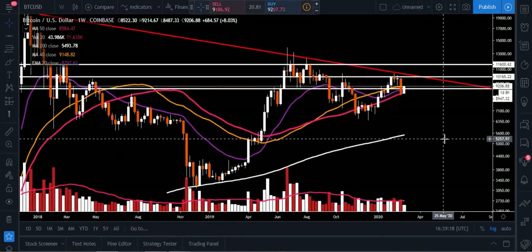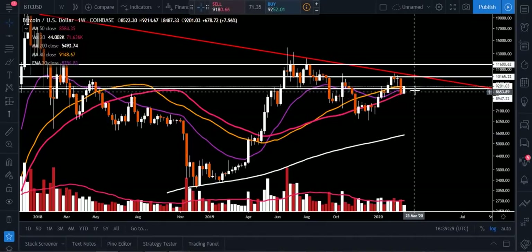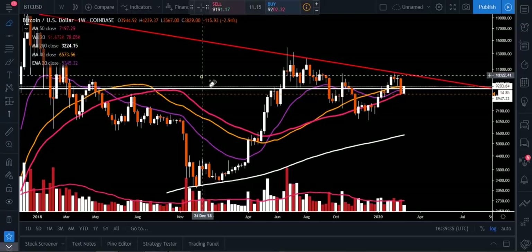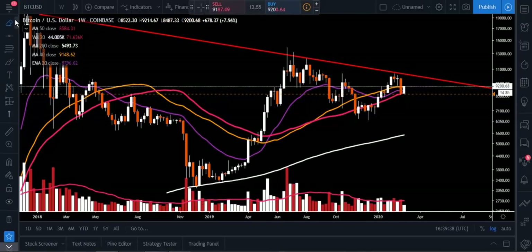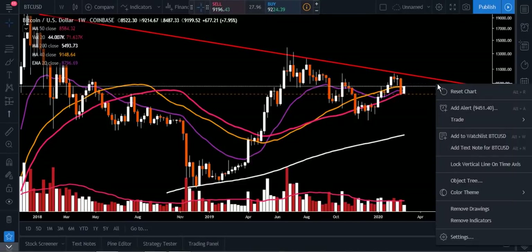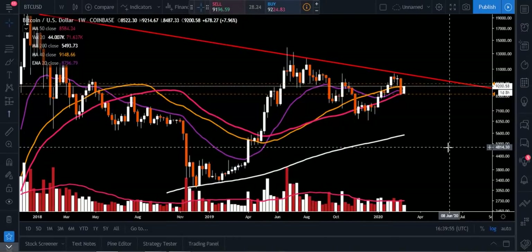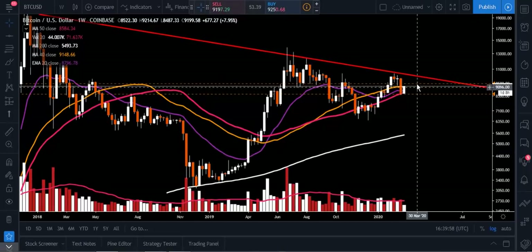Let me know what you're doing down below. I just want to see these areas defended and see us close tomorrow in one of these Harami patterns — that could show where the bulls are stepping in, and then we could really try to make this next strong move to the upside. I've got my alarms set: my first alarm to the downside is going to be at $8,472, and to the upside, because I want to see a close up above that 40-week, I'll put one in at $9,451. That's what I love about TradingView — you can put all these alerts in.